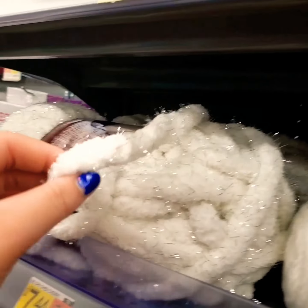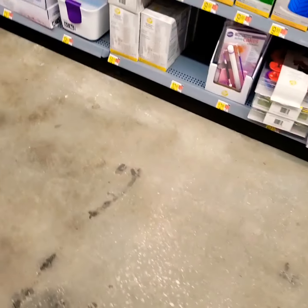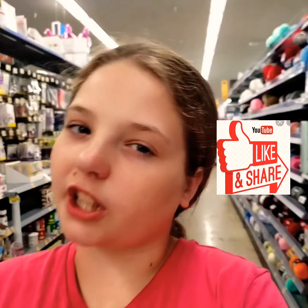Imagine how fat yarn dolls would be if we used this kind of yarn — we can't. Don't know if you guys can hear me, but I just want to let you know to subscribe because it tells us that you guys like our videos.